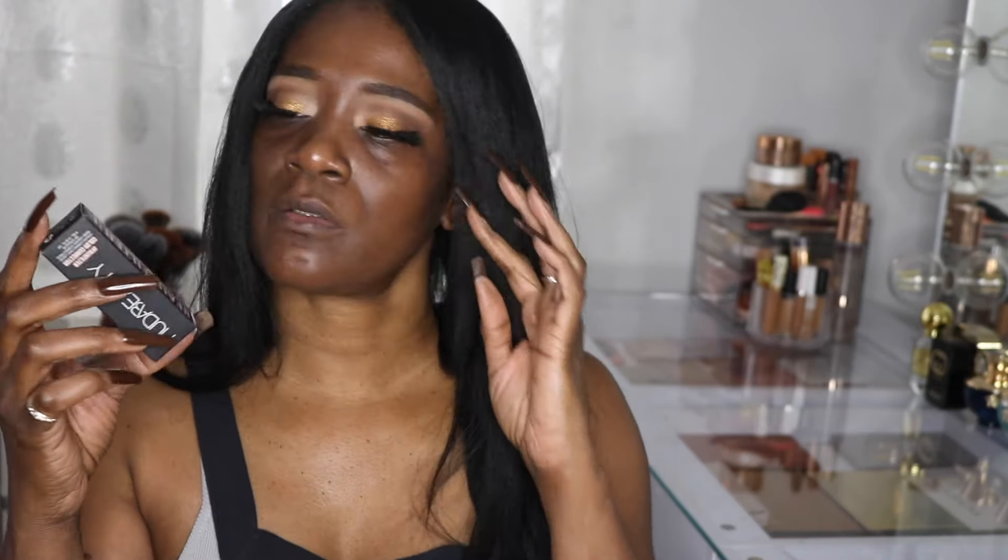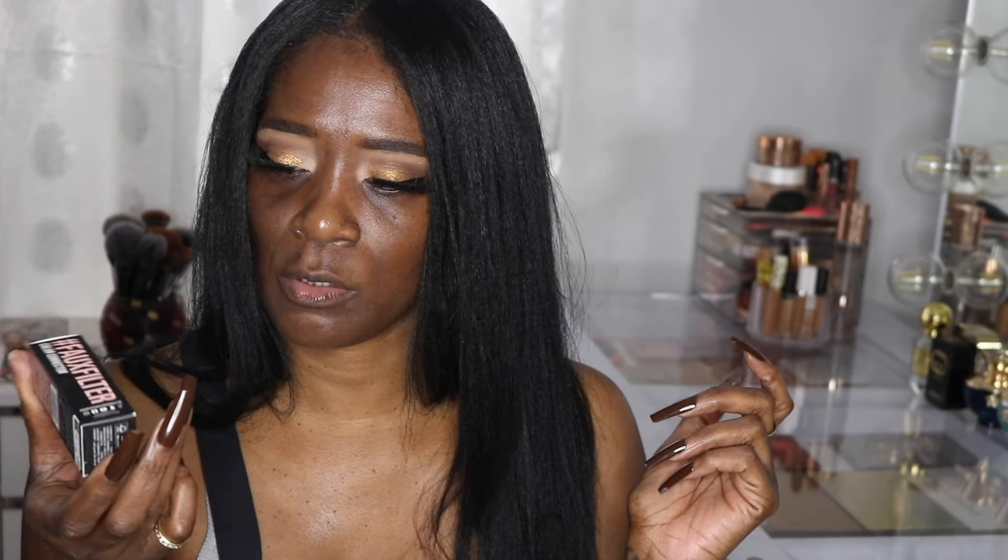I picked up the Huda Beauty color corrector — I finally got it. It restocked in Papaya. I was trying to fill my basket, clicked on it and it was available, then I went back and it was gone, but I got it. I'm going to use this today. I also picked up the Makeup Forever bronzer. I really wanted to test this out and I'm excited for it.